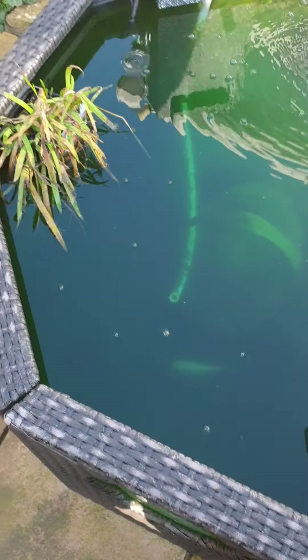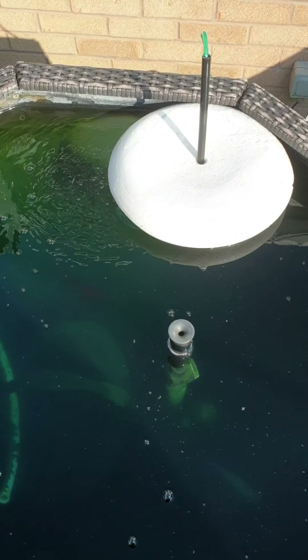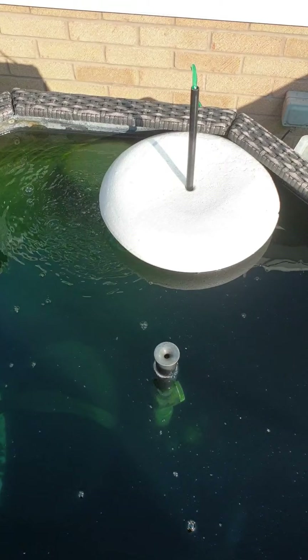Anyway, let's show an update on some of the koi with the weather being warmer. I will continue the video once I catch a koi.